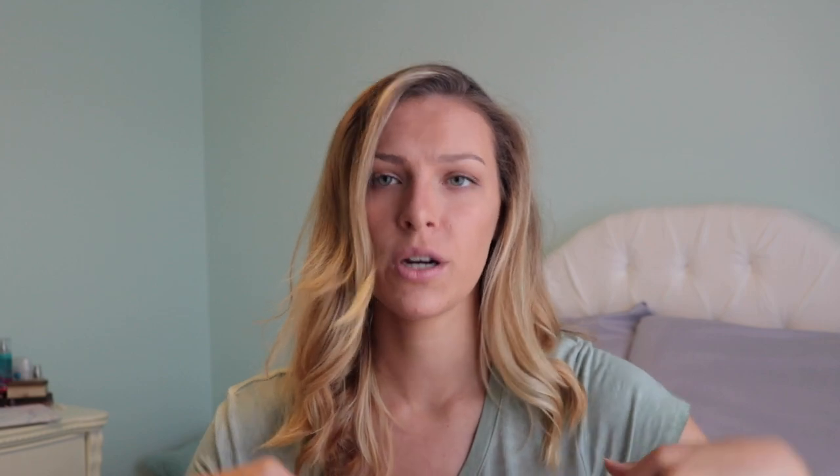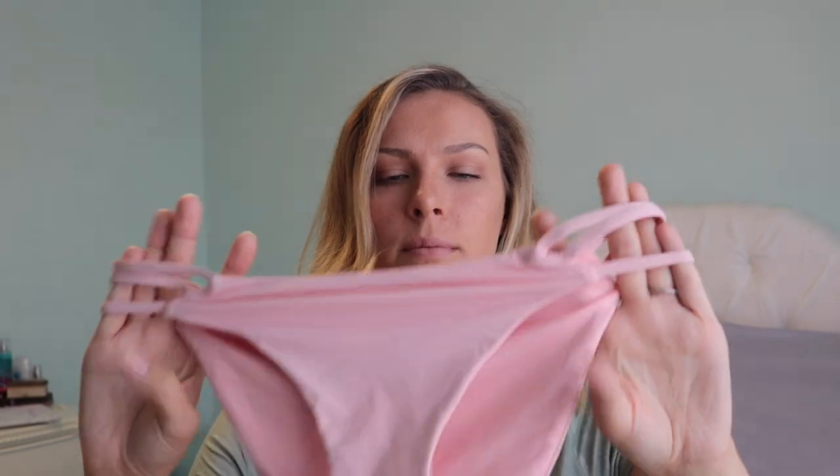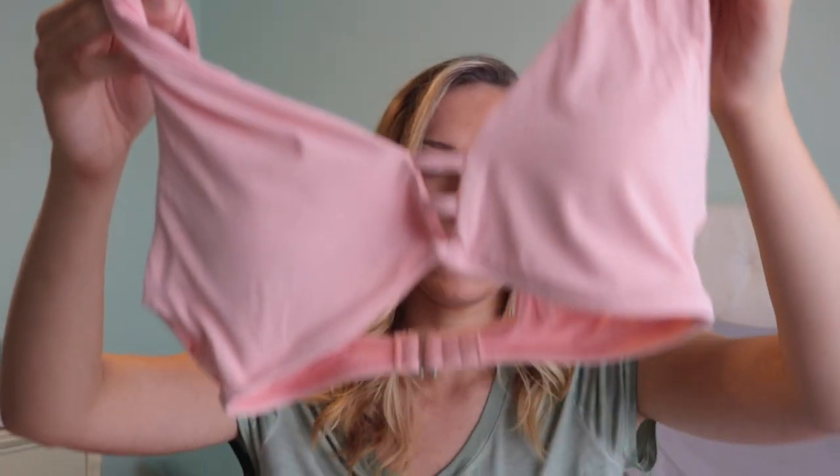The next bikini, also because summer, is from Forever 21. I sized up in the bottoms to a medium — it's a pink metallic with straps, and the top matches, so it's sparkly pink with straps in the middle. I got the top in my normal size which is a small.